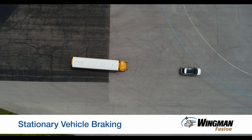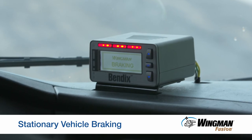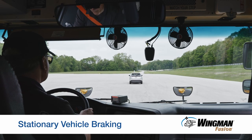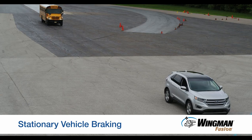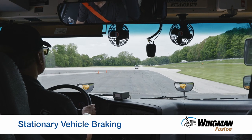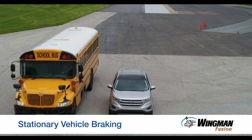A stationary vehicle in your lane of travel can be dangerous and even deadly. Wingman Fusion can help you avoid these situations by providing alerts and braking. If the radar detects a metallic object in front of you and the camera verifies it as a vehicle, the system will deliver an audible and visual alert and then will provide braking. You can add additional braking or, depending on traffic conditions, steer the bus to help avoid the collision. If Fusion cannot identify the forward object as a vehicle, the system will provide only a stationary object alert, which you will need to respond to in order to mitigate the collision situation.